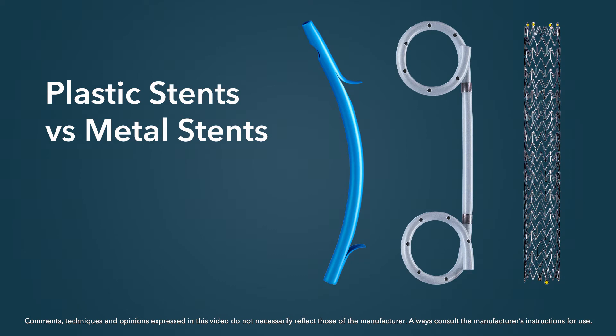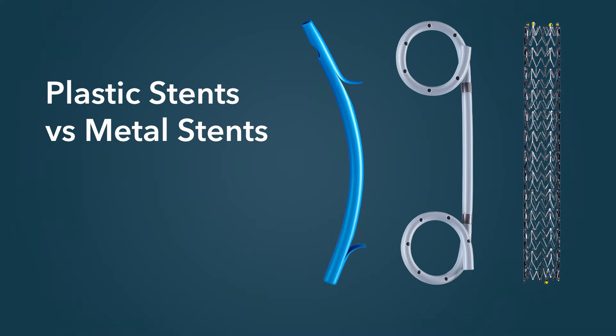There are both plastic and metal stents available for use in the bile duct, and the decision on using one or the other really depends on whether we're dealing with a malignant stricture or a benign stricture. If the stricture is indeterminate — we're not sure if it's benign or malignant — then a metal stent should be avoided.